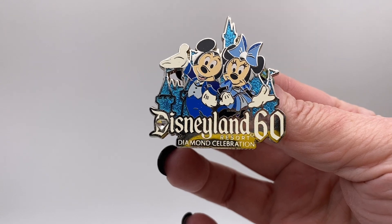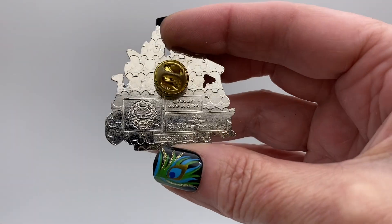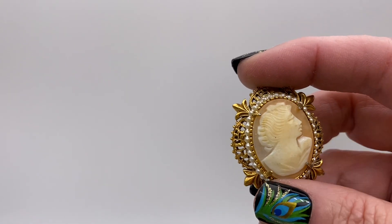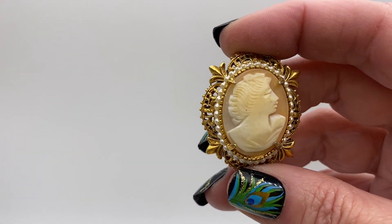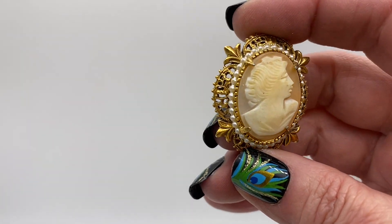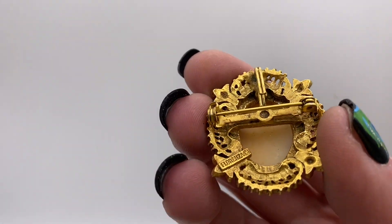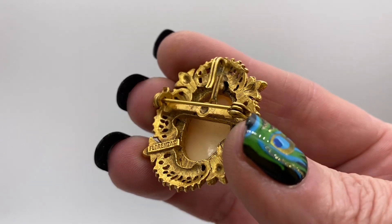Disneyland 60 Years Resort Diamond Celebration lapel pin. And it is a cameo — that one I can tell is actually carved shell with faux pearls all around it, gold tone metal. That one is signed Florenza and there's also a pendant.